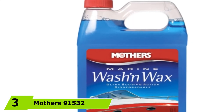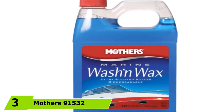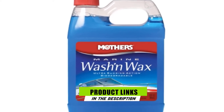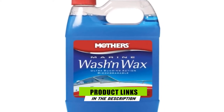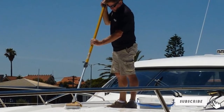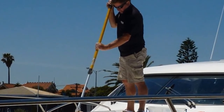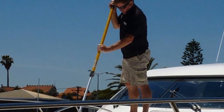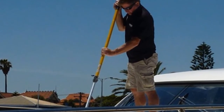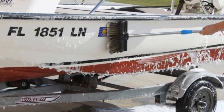Moving on to number 3 with Mothers 91532 Marine Wash & Wax. Another great boat wash and wax in one product is the Marine Wash & Wax from Mothers. This concentrated boat cleaner includes a first-rate soap formula and a potent wax to thoroughly clean surface areas while leaving a protective coating. Its concentrated formula quickly and gently removes dirt, scum, salt spray, and grime while the wax leaves a dazzling shine.